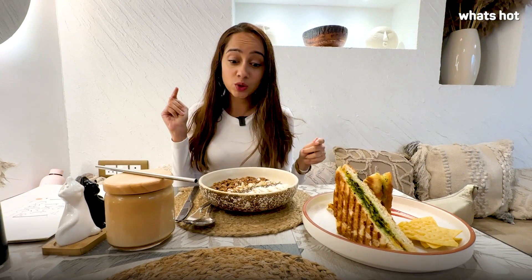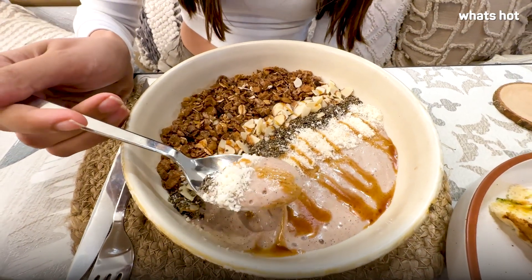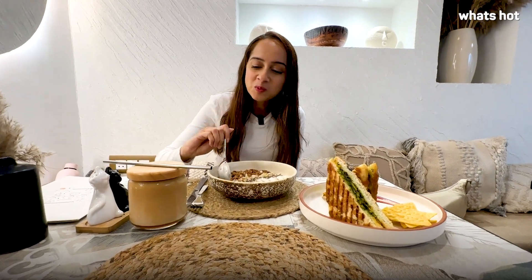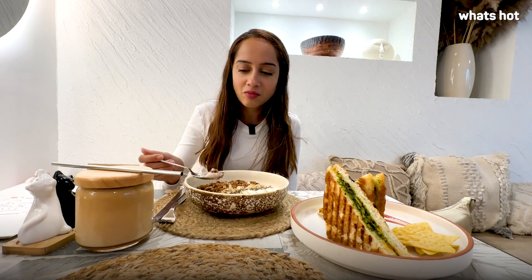My caramel macchiato, dragon fruit smoothie bowl, and focaccia sandwich is finally here. Let's dig in! It has a strong banana flavour and then there's a really nice mix of super seeds, desiccated coconut, almonds, lots of crunchy granola, and a little bit of honey. Super healthy.